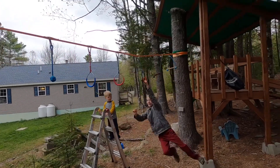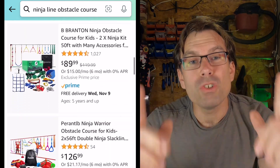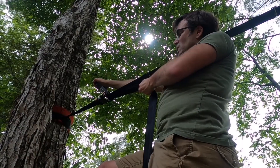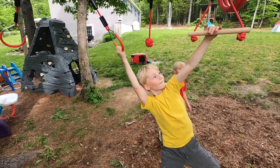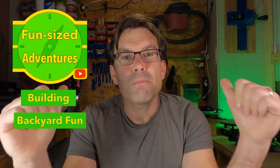So you want to buy your kid a ninja line obstacle course for Christmas, but you went on Amazon and there are just so many different ones to choose from, you don't know where to begin. Well, you're in luck because that's what this video is for — to show you what to look for and how to pick the perfect one to put under the tree for your kid this Christmas. Stay tuned. What's up, I'm Jeff and welcome back to the workshop.